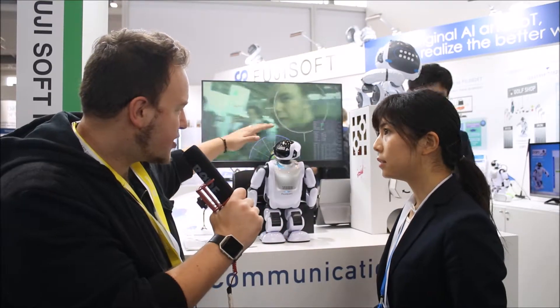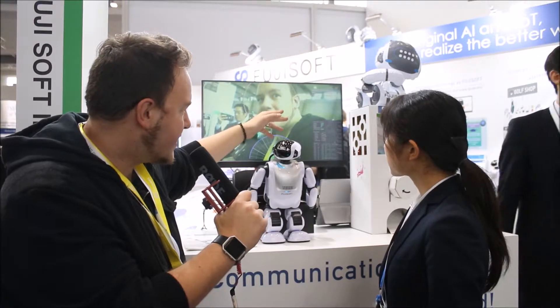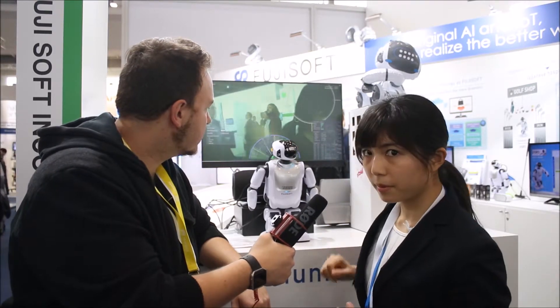I can see there are a lot of functions on the screen — it shows age, sex, emotion, and tension. By image processing, he analyzes and detects how old someone is, what their sex is, and the emotion of the person.